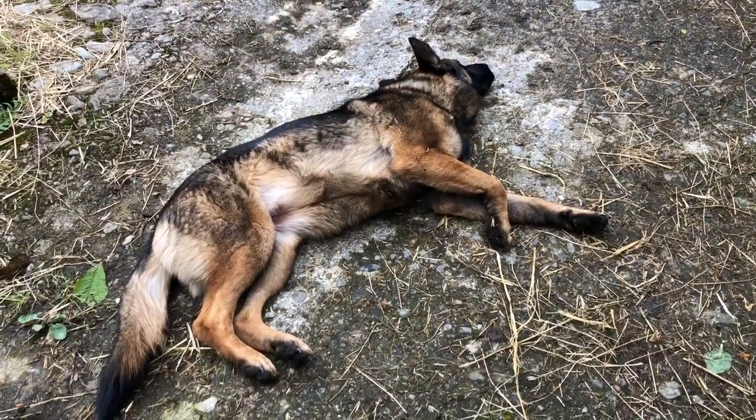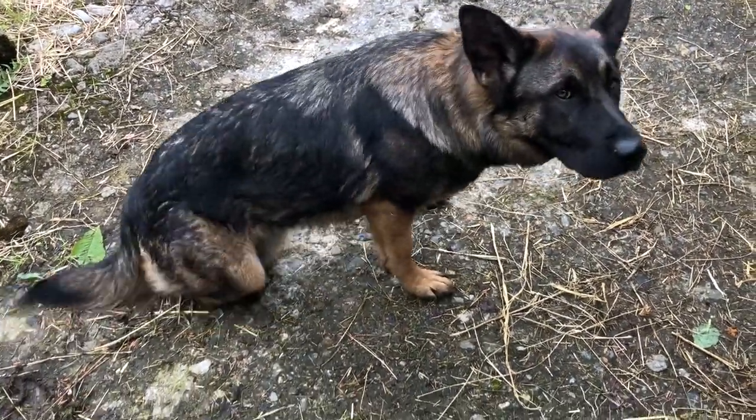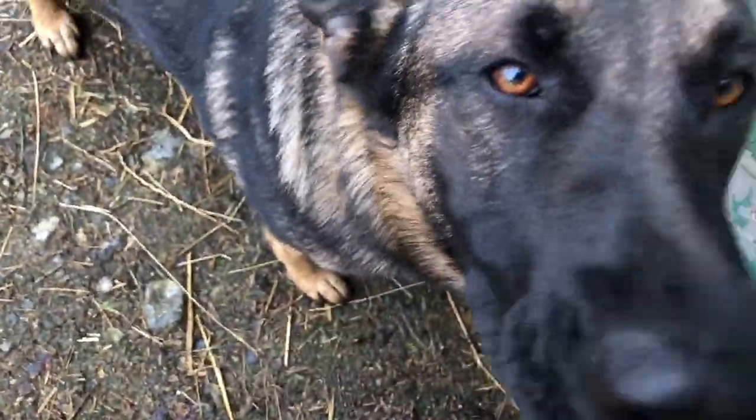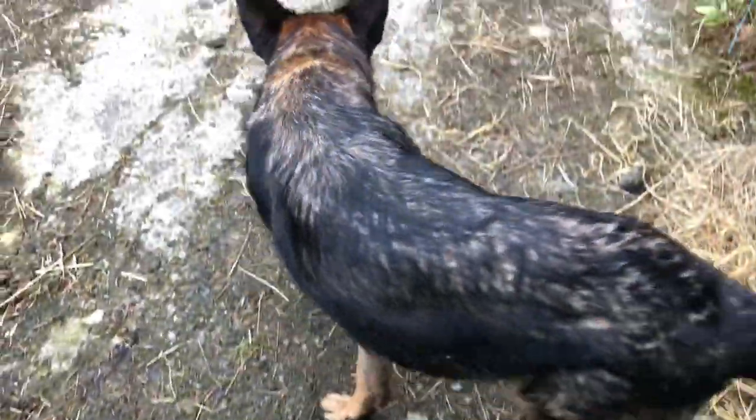Oh, look at your pup! Yeah, you good dog. You're such a sweet good dog.